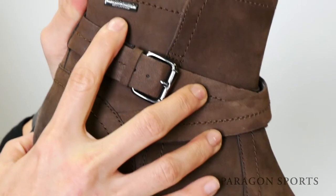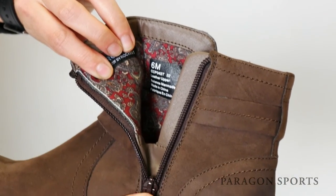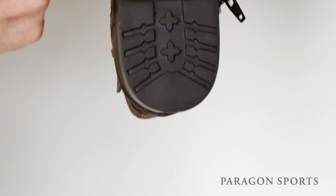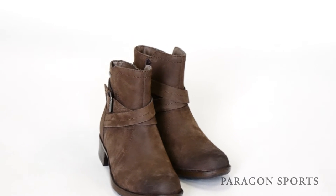For one, this boot features a seam-sealed waterproof construction, which keeps your feet dry during unexpected showers. The lugged outsole provides traction and the shank embedded into the midsole supports your arches and helps create a smoother gait. The Caroline Boot by Rockport is the definition of fashion meets function.